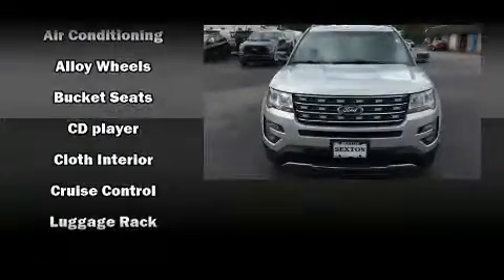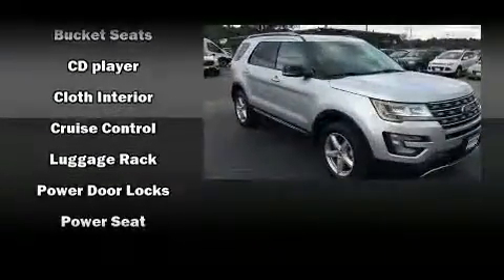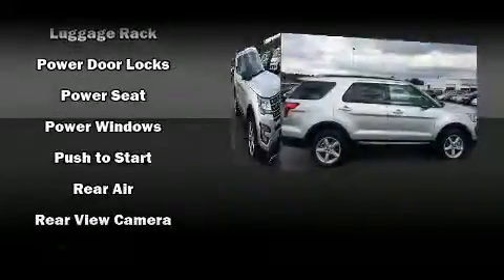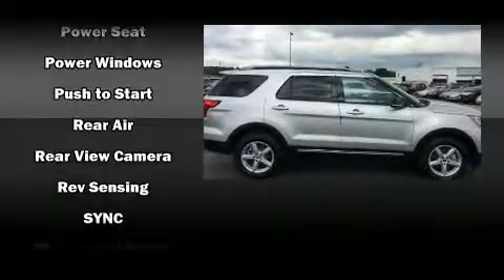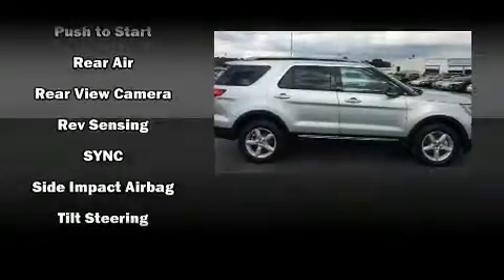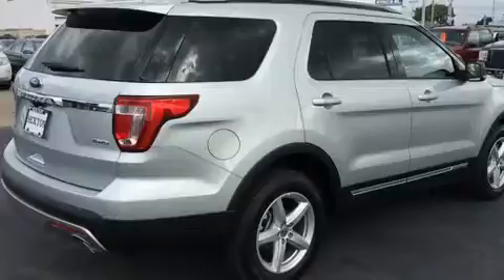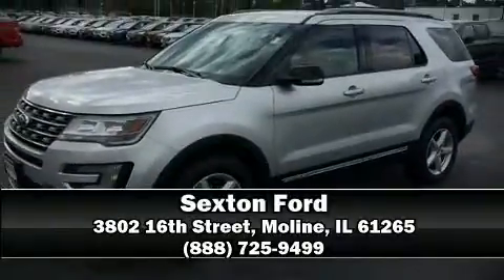Fully automatic headlights and one-touch window functionality round out the interior features. Third row seats provide an even greater maximum passenger capacity. Curtain airbags combined with standard stability control create a comprehensive safety network. Please don't hesitate to give us a call.